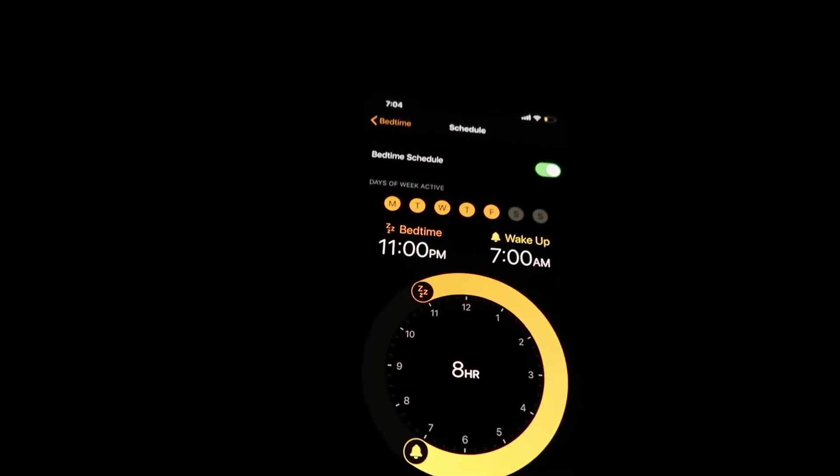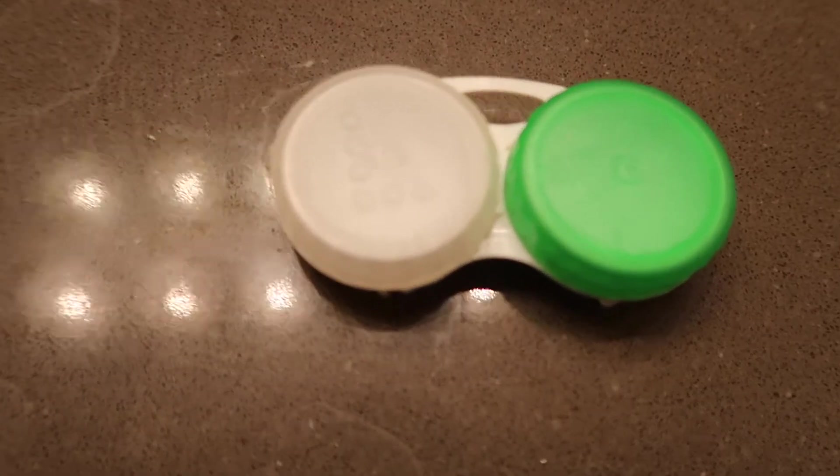I usually wake up at 7 a.m. I'll go ahead and put on my contacts, wash my face, brush my teeth, and then put on some makeup. I usually try to keep my makeup a little bit light because we're just doing video calls, so I'll put on some concealer, some eyeliner, blush, and then some lipstick.